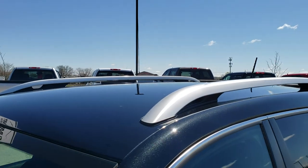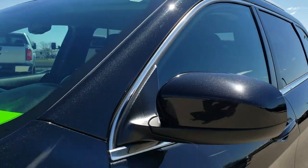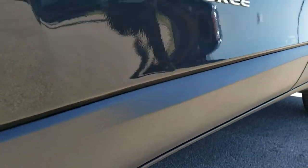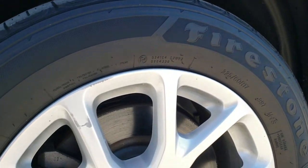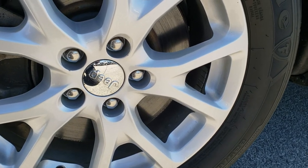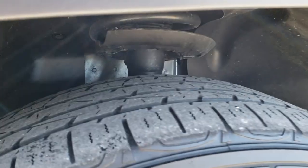Brilliant black crystal pearl is the color. We shoot all of our videos in 1080p, so if you have HD capabilities on your computer, tablet, or smartphone, turn them on right now because it's like you're right here looking at the vehicle with me. Didn't see any dents or dings down that side of the vehicle. It has the factory painted alloy rims and Firestone Destination 225/60R17 tires with about half the tread left, maybe just a little bit under.